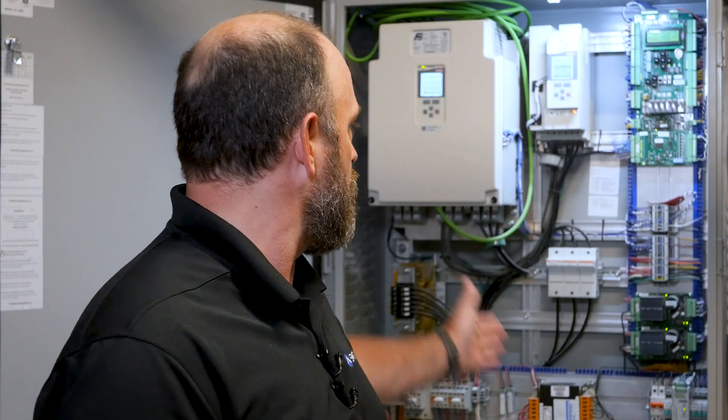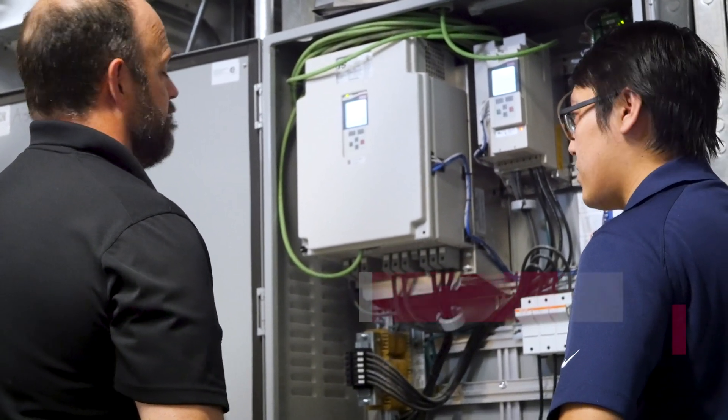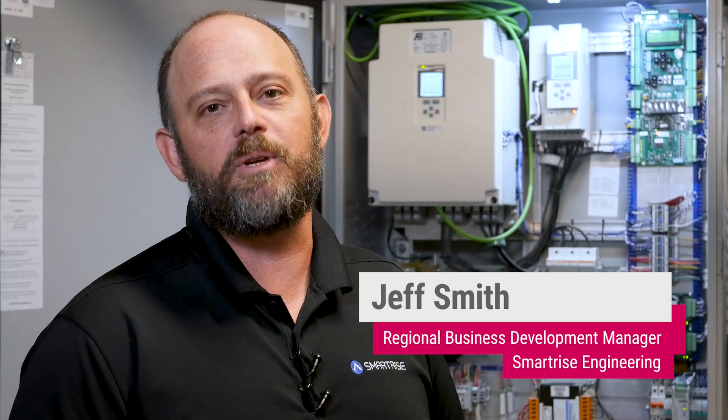We're here in downtown Brooklyn. This C4 controller is doing 500 foot a minute on some Imperial gearless machines, partnered up with the Kev Drive. You'll notice the simplicity of the SmartRise C4 controller behind me. There's really only a couple boards because we're able to do so much with software, keeping it simpler.